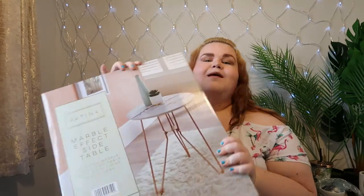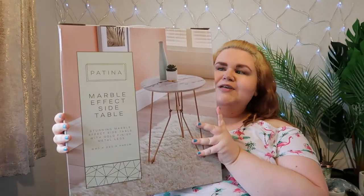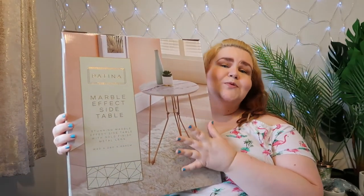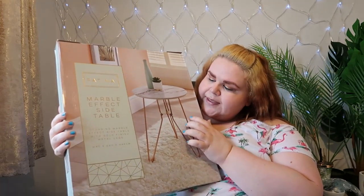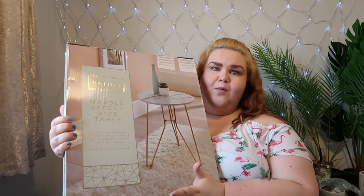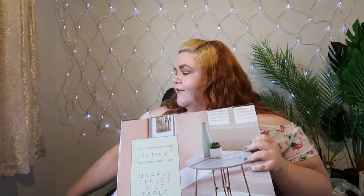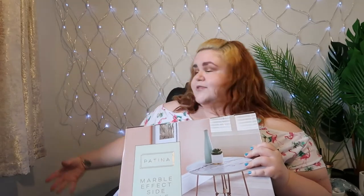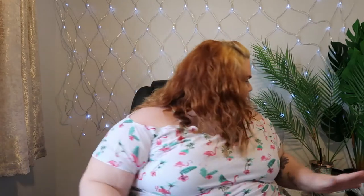The second thing Adam got me was this really cute little marble table. When we were walking around B&M I saw this on a shelf and I just thought — I love anything marble for starters — and I saw this little table and thought it would be really cute just to have down at the side of me here so I can put some plants on it and make my filming space a little bit more vibrant.